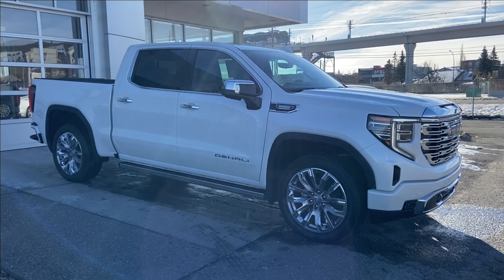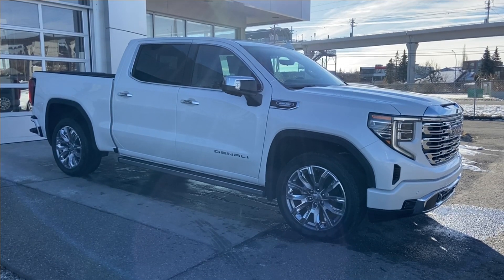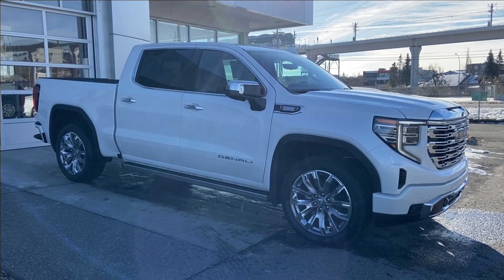Welcome to the brand new 2024 GMC Sierra 1500 Denali in white frost. This truck is powered by a 3.0-liter Duramax turbo diesel, bolted up to a 10-speed automatic transmission.